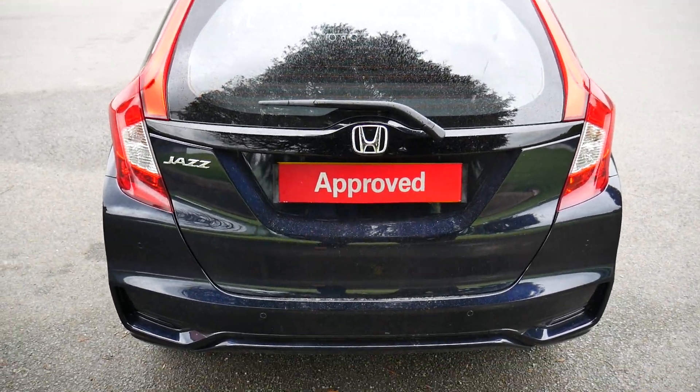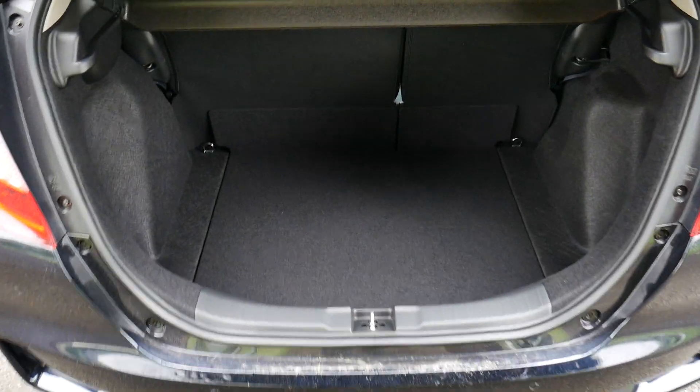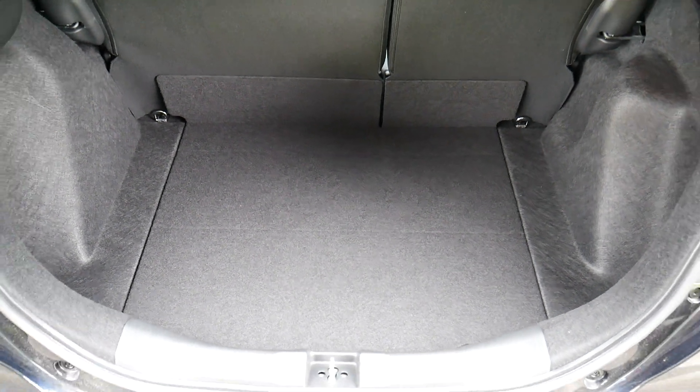Around the back side here, as you can see you've got loads of space in the back. It's a fantastic sized boot for the size of the car.